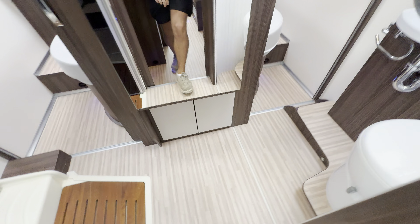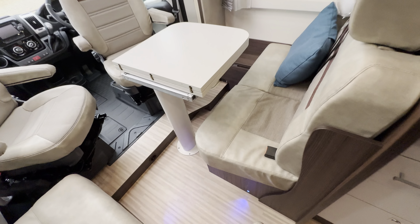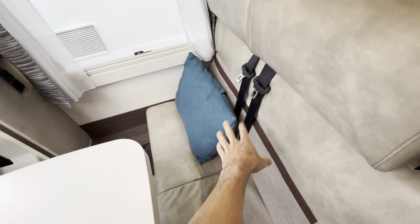Down in the kitchen you've got a full appliance setup: a two-burner gas hob, an electric cooking plate, oven, grill, and kitchen sink. Behind there's a microwave and a three-way fridge freezer.